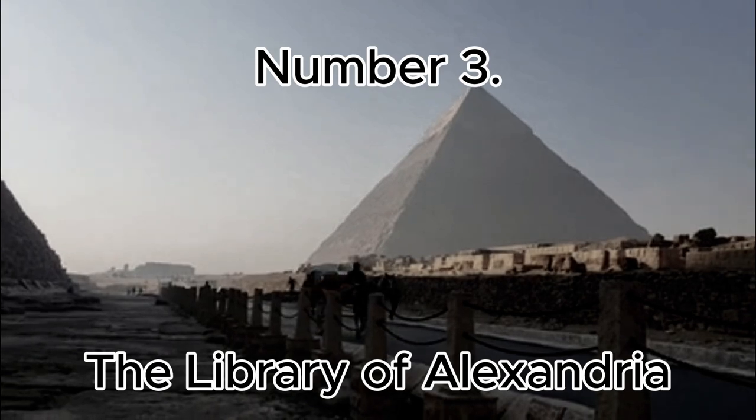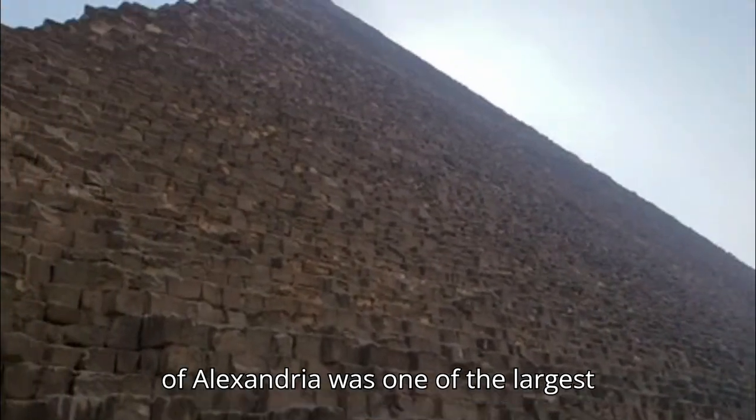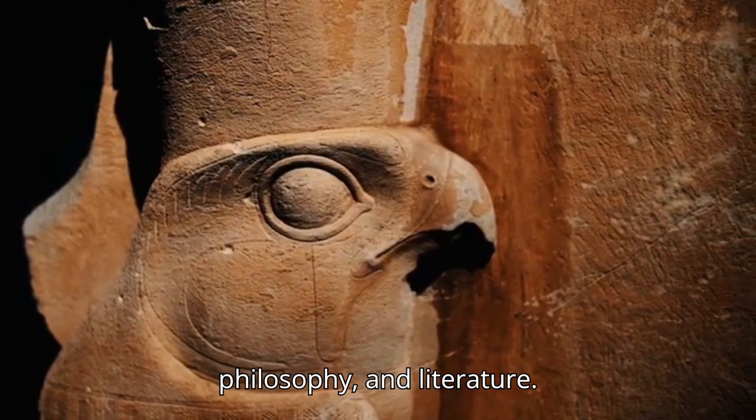Number 3: The Library of Alexandria. Though not physically recovered, the ancient Library of Alexandria was one of the largest repositories of knowledge in the ancient world, housing texts on science, philosophy, and literature.